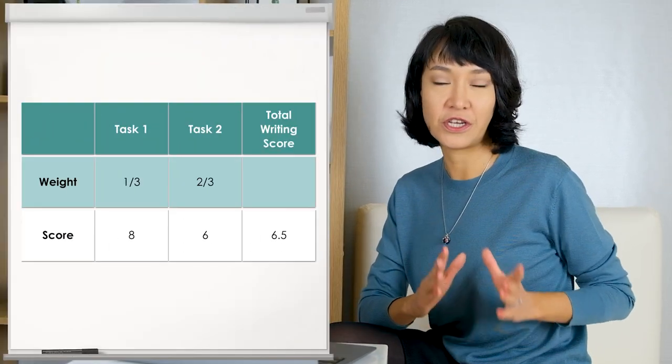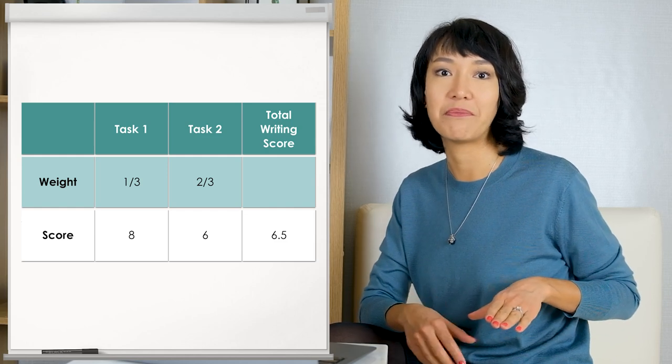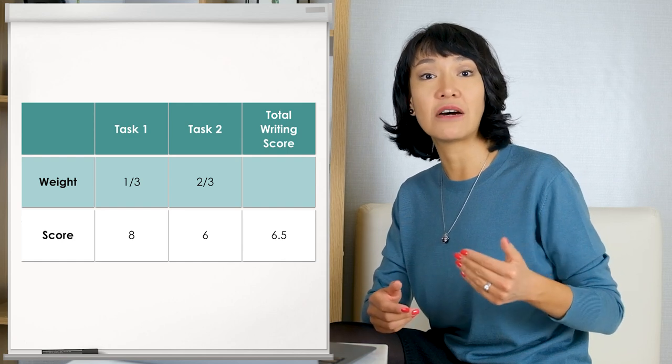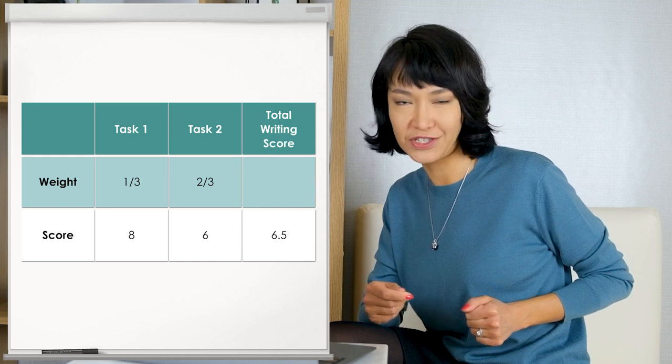Remember that task 1 is worth one-third of the total band score. So if you score an 8 on task 1 but a band 6 on task 2, that would give you 6.67, rounded down to the overall band score of 6.5 for the writing section. That's why you should spend not more than 20 minutes on task 1.